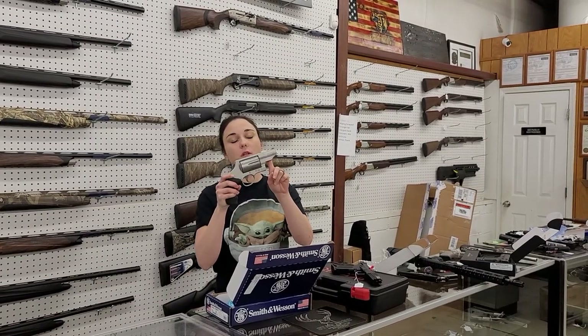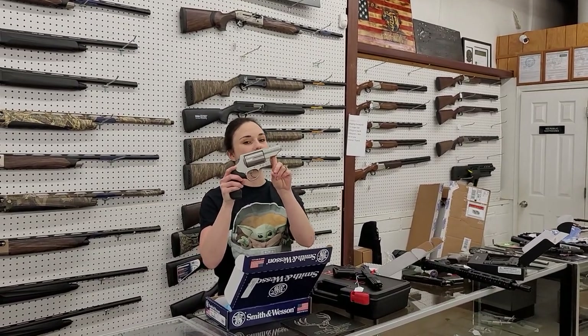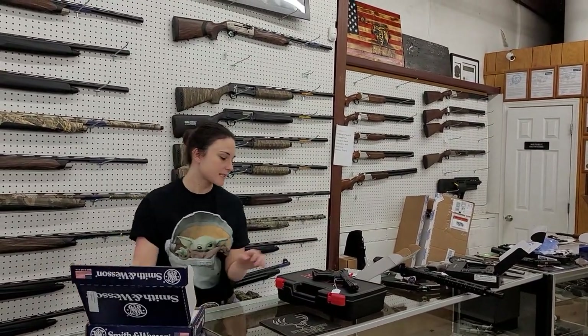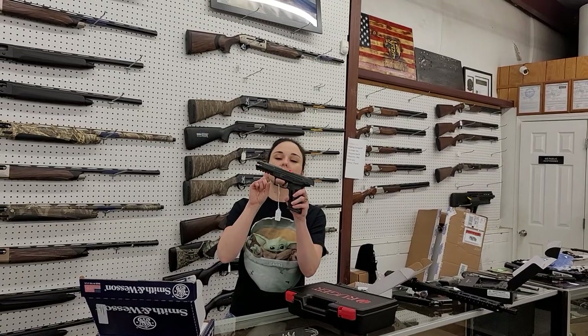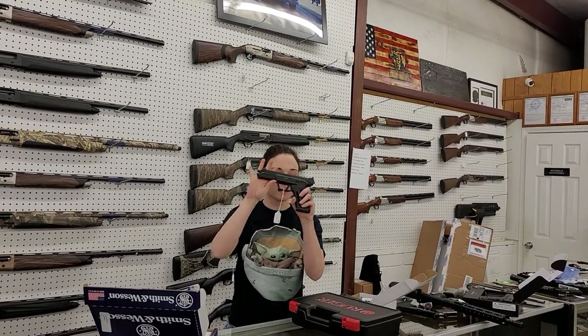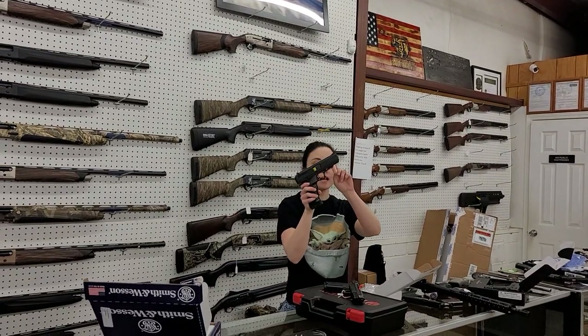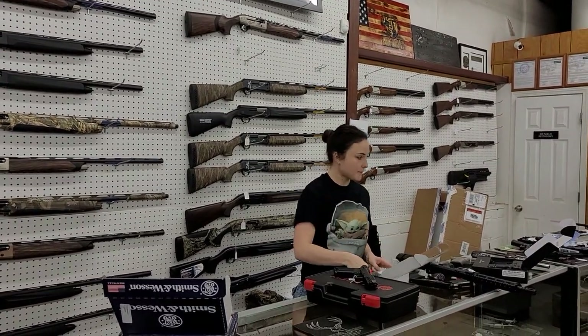Smith & Wesson Governor, 45 Long Colt, 410, 45 ACP — I've got the blue labels in stock on these, going to be $625 plus tax. Ruger 5.7s, 5.7x28s, are back in stock — they're only $675. Anybody looking for a .40 Hi-Point JCP-40, they are in stock at $180 plus tax.